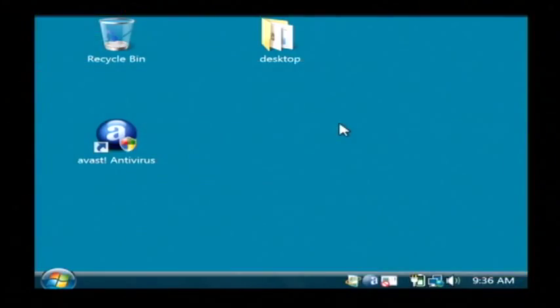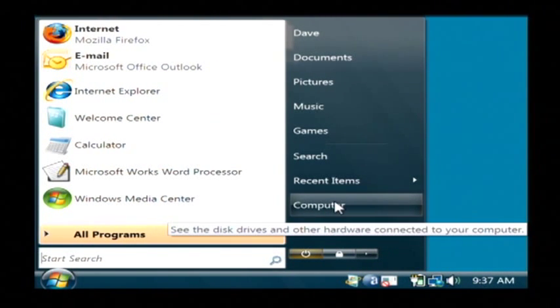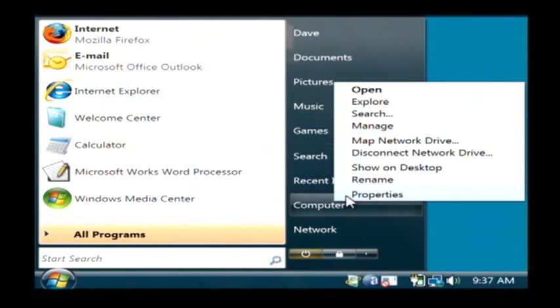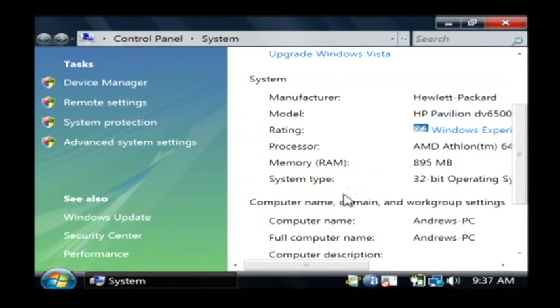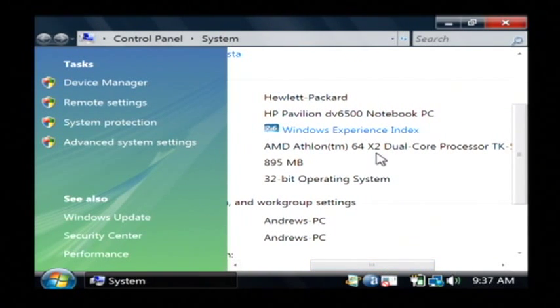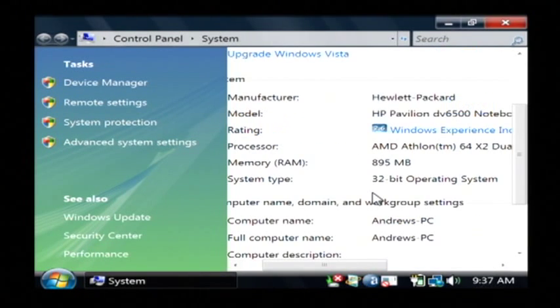I'd like to show you one more thing, and that is how to tell what you currently have inside of your computer processor-wise. To tell what kind of processor you have, I'm just going to click on our Start button. Then on the computer listing right here — on Windows XP it'll say My Computer — just right-click on it and go to Properties. Now you'll see if you scroll down a little bit under System Processor, this is showing that I have an AMD Athlon 64-bit dual core processor, and if I scroll over a little bit more, it's 1.8 gigahertz inside of this laptop. So it's that easy to tell what kind of processor you have. My name is Dave Andrews, and I've just talked to you a little bit about processors.